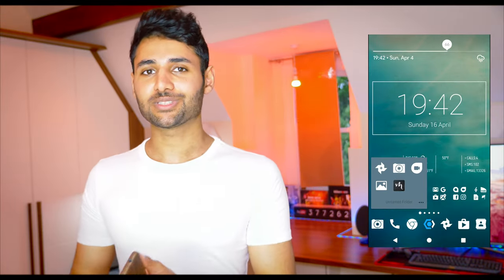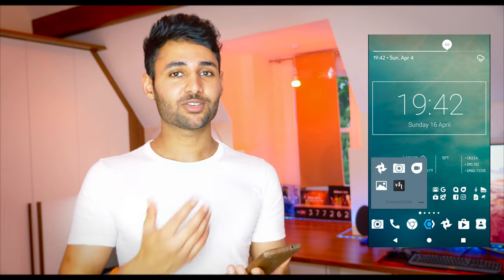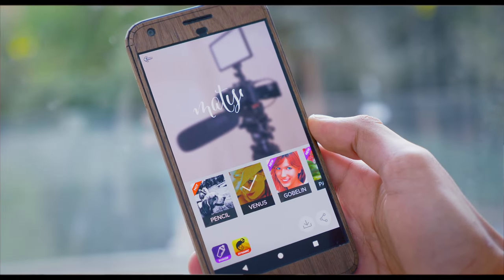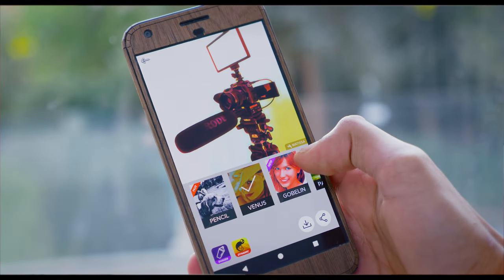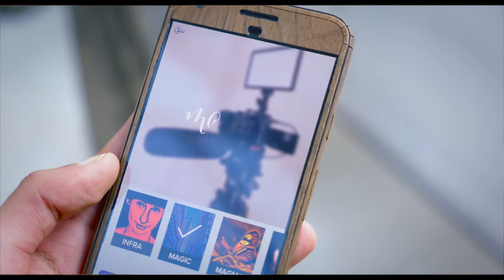Then we have a folder dedicated to photos. Yes, I do have better cameras, but the convenience of the phone and the fact that the Pixel XL has such a good camera means that most of the photos you see on my Twitter and Instagram are taken by this phone. I've also started playing around with an application called Matisa — I initially thought it was a ripoff of Prisma, but it renders files much faster and has a couple of filters that Prisma doesn't have.